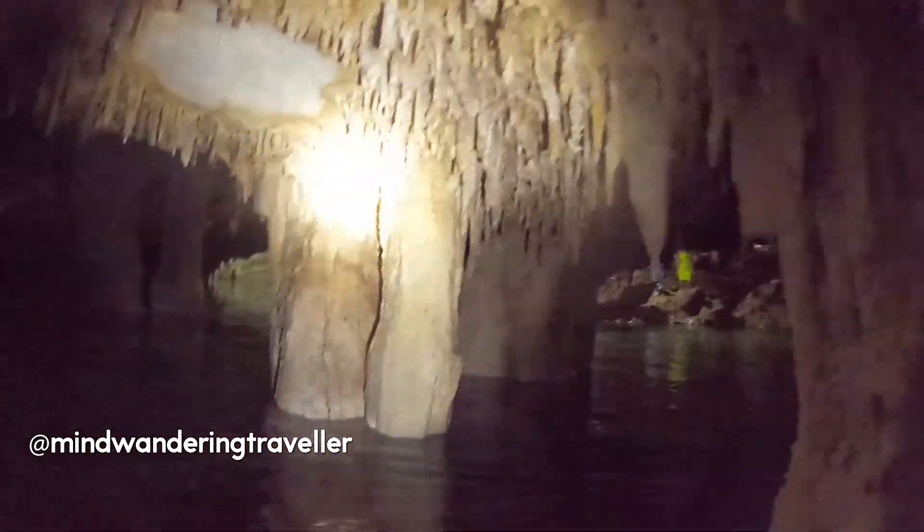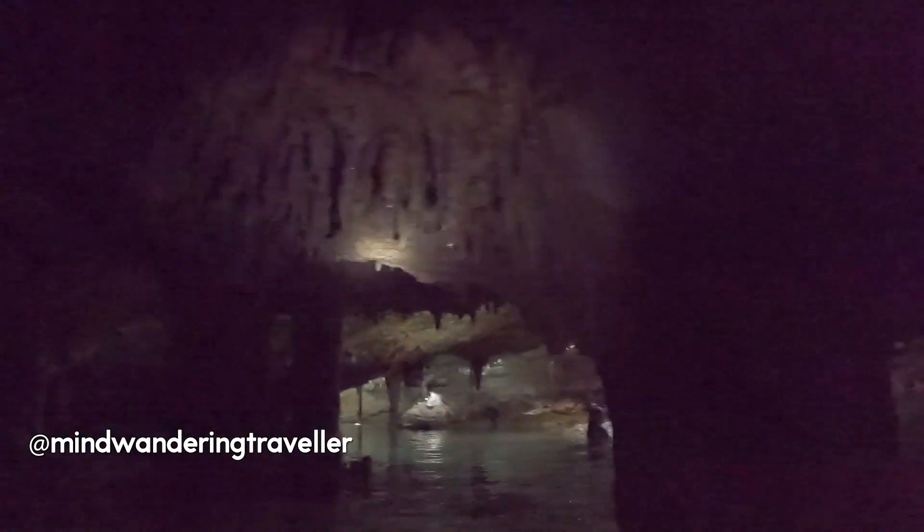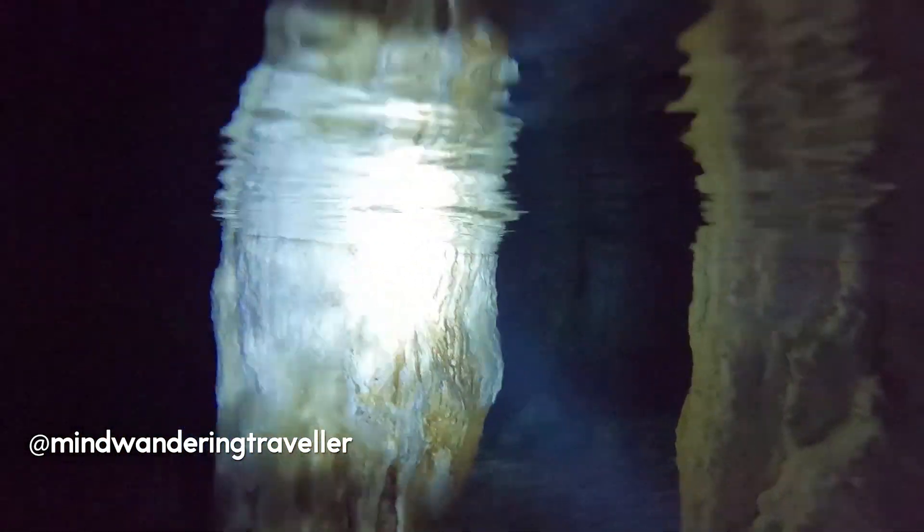The water is completely and utterly fresh — so refreshing and honestly out of this world. The formations which come down from the top of the cave you're not allowed to touch, but the rest of the rocks within the cenote you absolutely can — you can walk over them, sit on them, and do whatever you like. They are a little bit sharp, so swimming shoes would be ideal, though you can definitely go in barefoot as well. This is absolutely stunning.